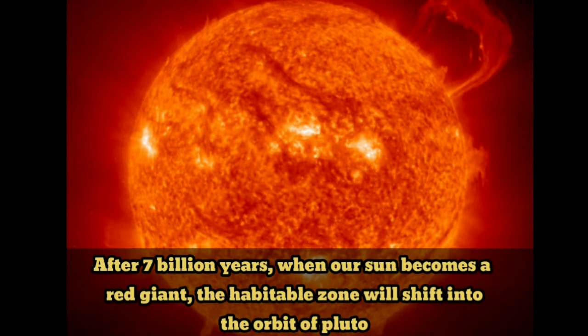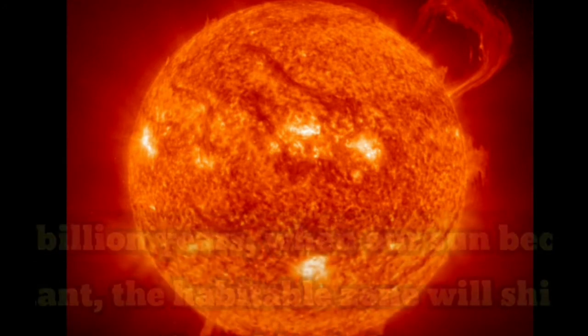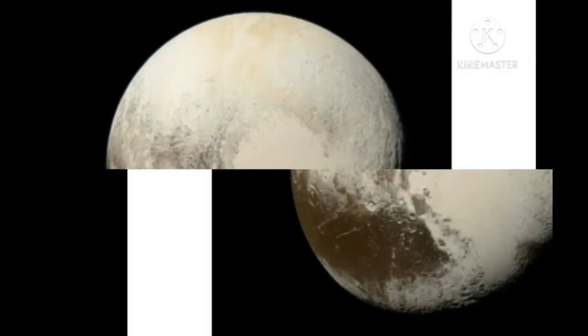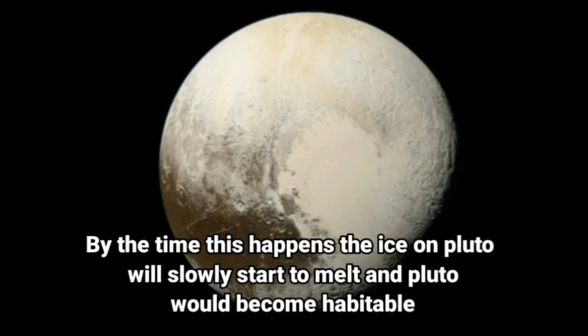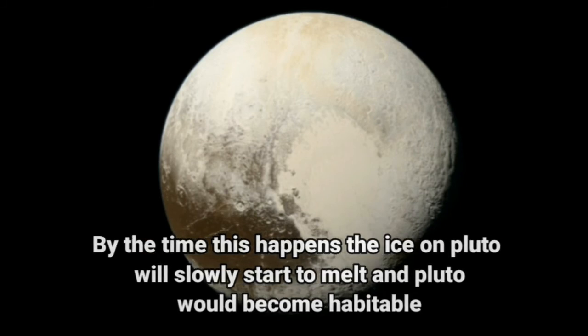After 7 billion years, when our Sun becomes a red giant, the habitable zone will shift into the orbit of Pluto. By the time this happens, the ice on Pluto will slowly start to melt and Pluto would become habitable.